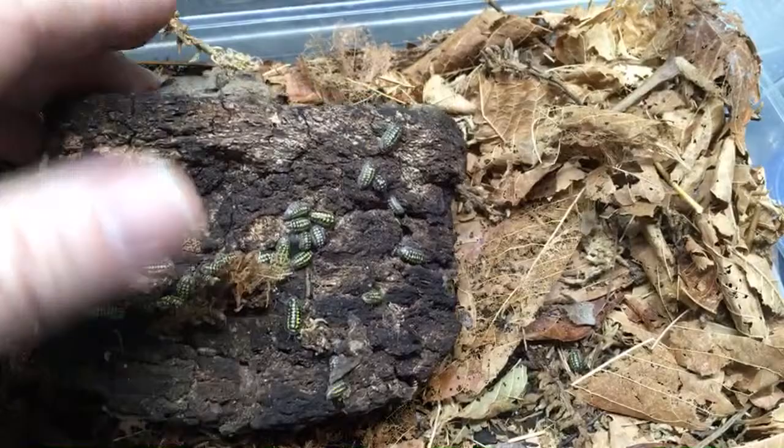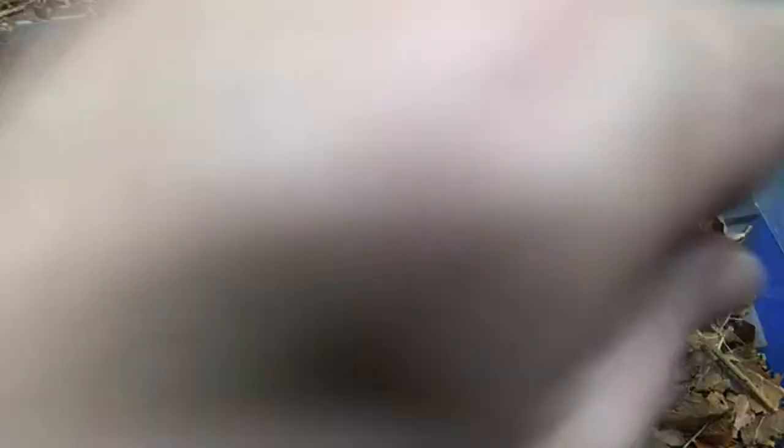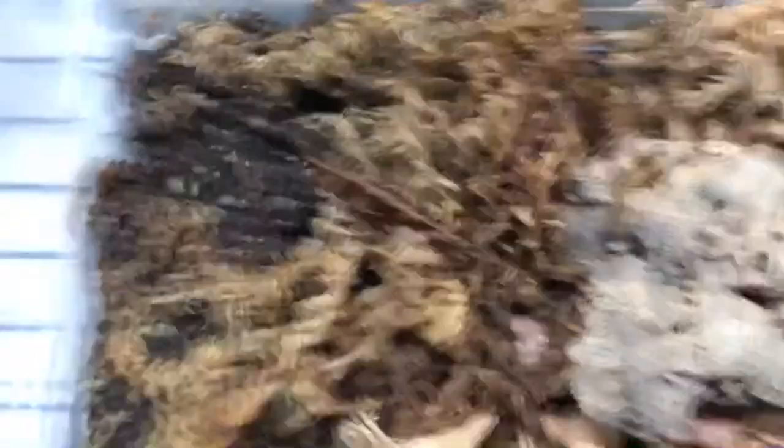These guys have produced so many babies for me — I love these. If you look in the substrate, you can see they're all over in there too. They're under the moss, they're everywhere. They're all over this entire enclosure. It's pretty cool — they make me happy. I love these guys.